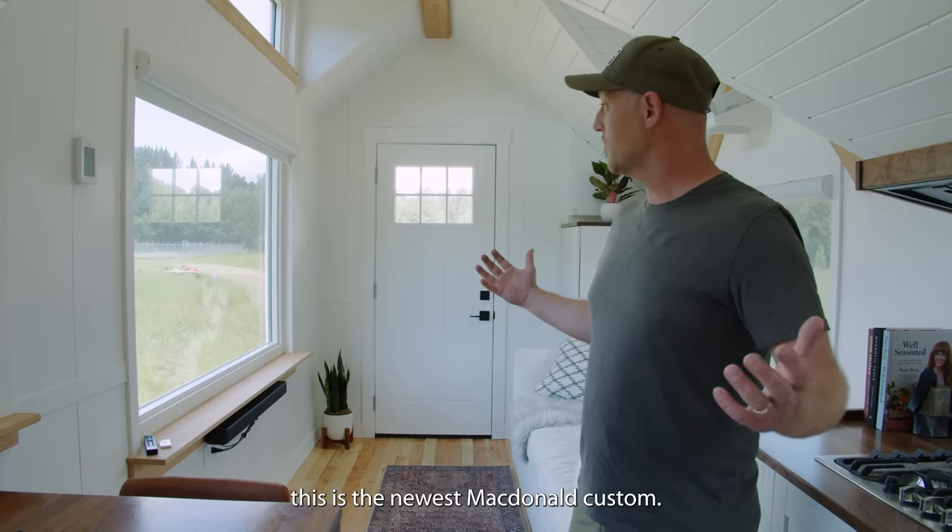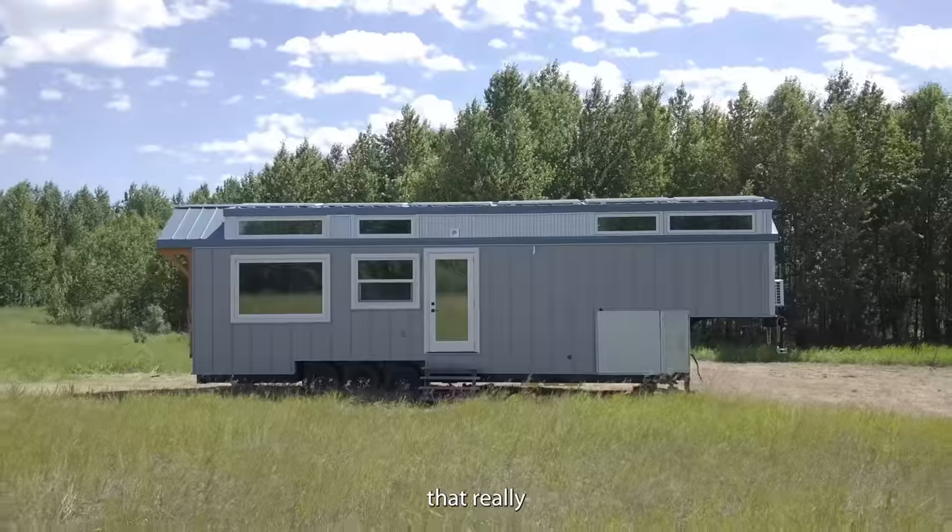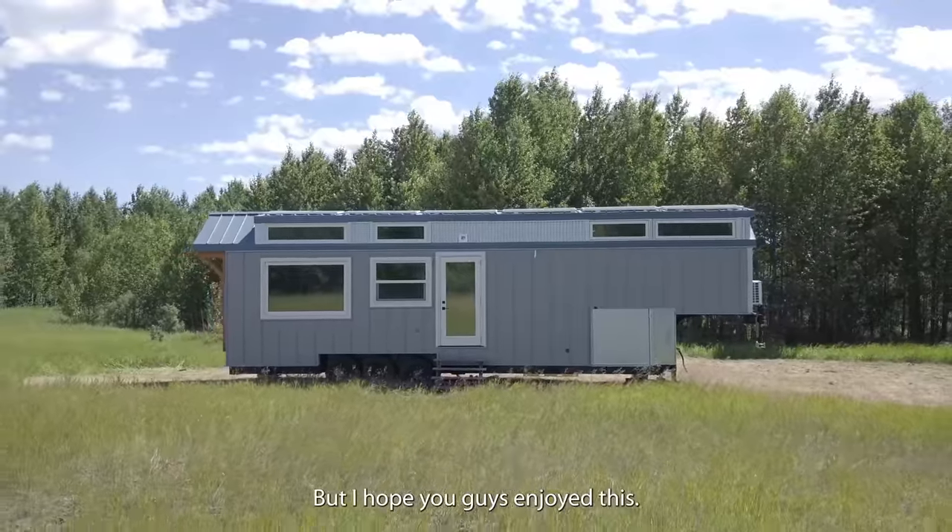This is the newest McDonald custom build. I hope you guys enjoyed the tour — there's lots more to know about this home that you really have to see in person to understand. Thanks.